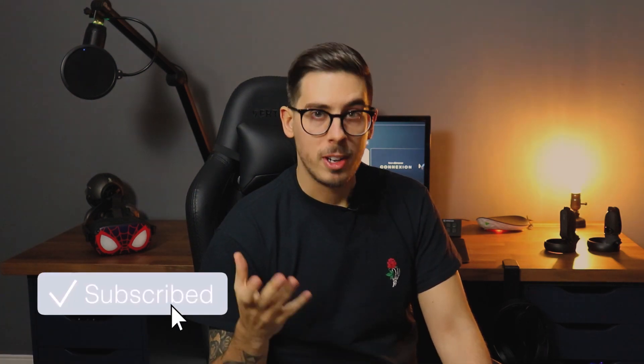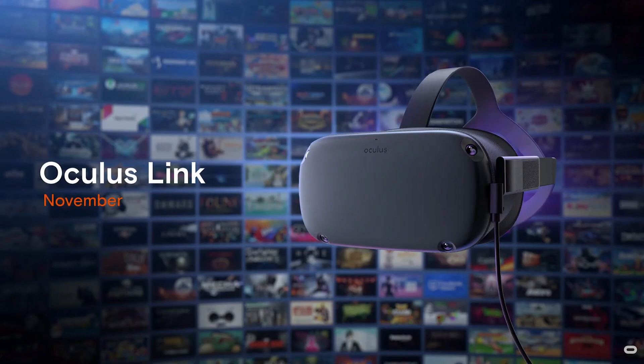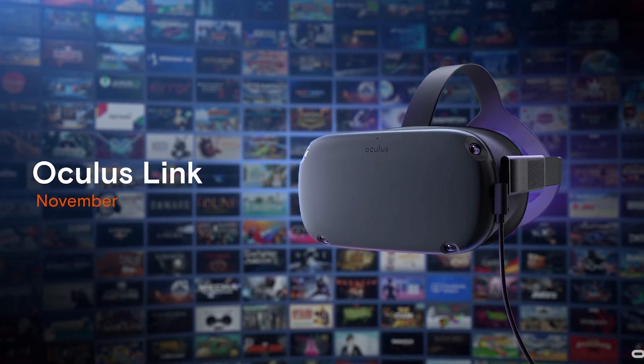When a software update for the Oculus Quest dropped last week, we all ran to the changelogs only to find it wasn't quite that. We'll very quickly breeze through some of the updates it received last week — not the most exciting features — but the Oculus Link feature did drop this week, so we'll get into some of the details of that.